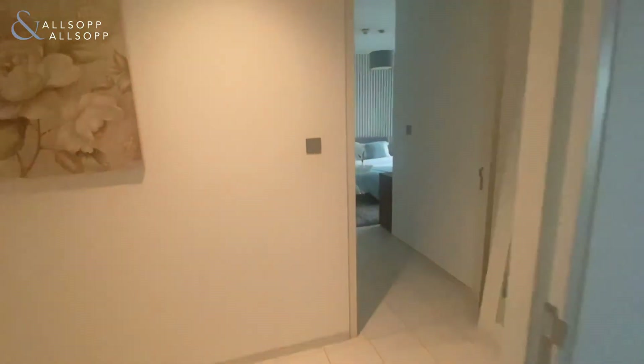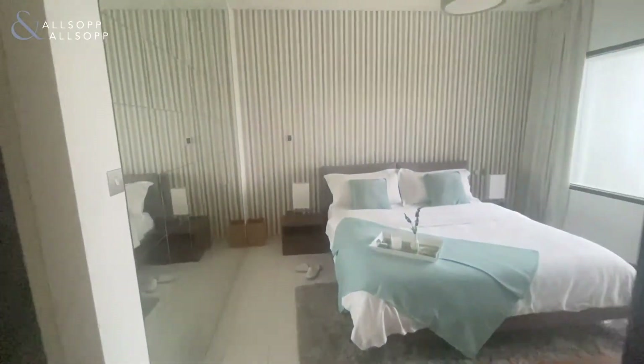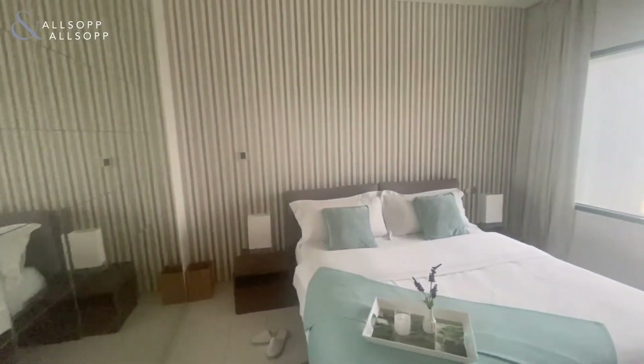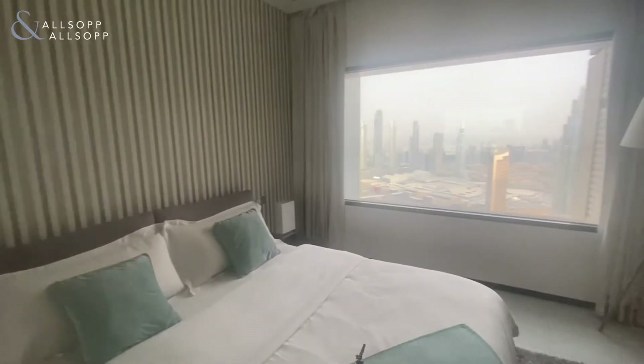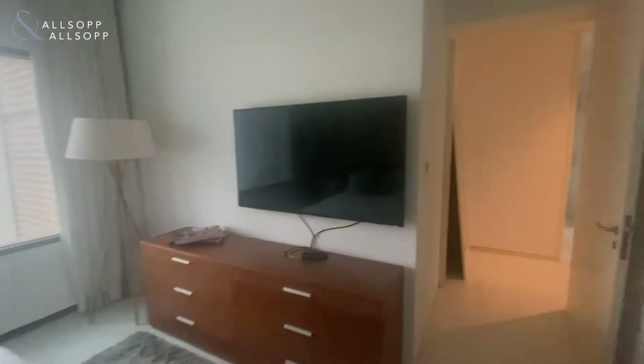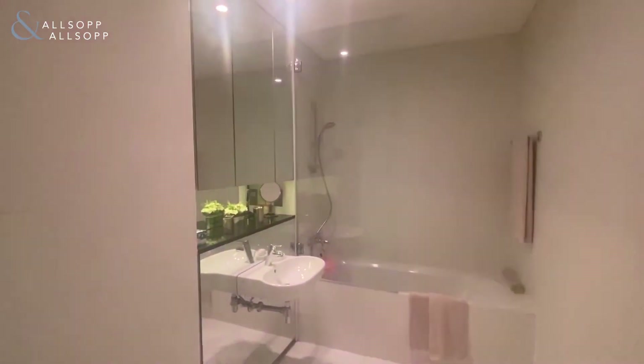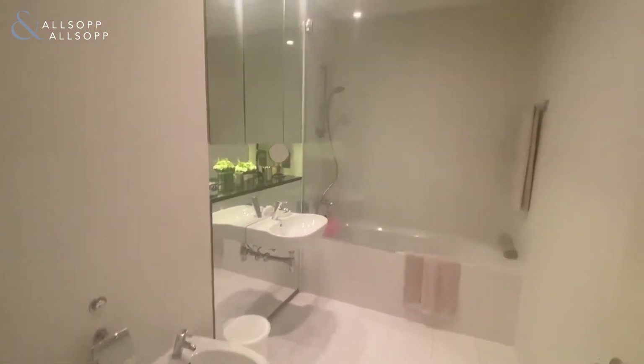And then going through into the second bedroom. You've got fully fitted wardrobes here, and then another ensuite in here as well.